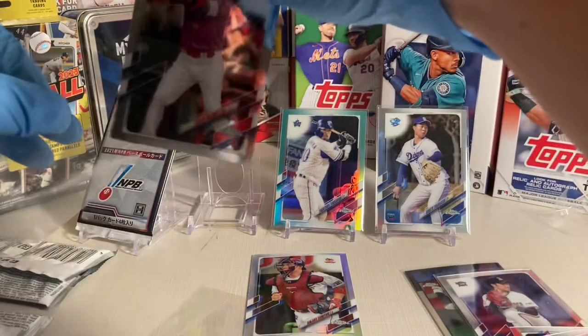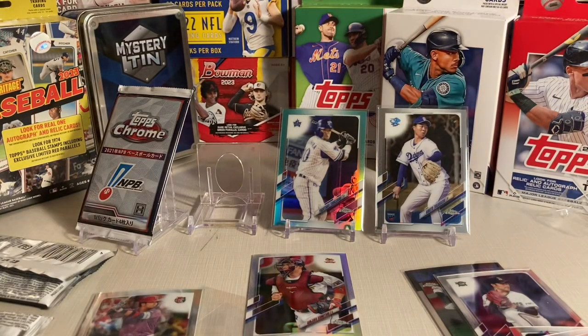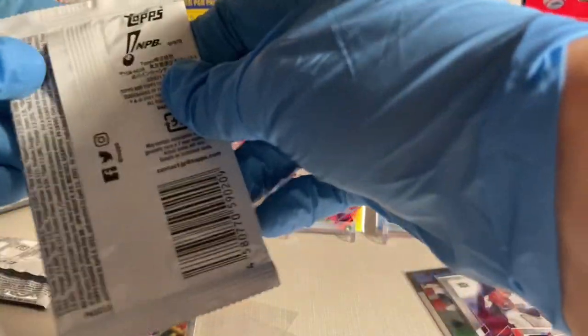One pack is all it takes to pull a cool card. I enjoy these — they're very interesting. Just worrying about the Japan League. Here's the last one.